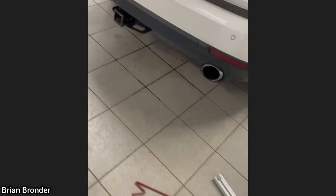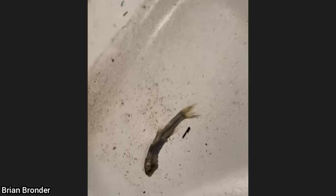When this customer came in for a concern about the rear hatch not opening, the technician discovered some water in the trunk and also a couple of fish.